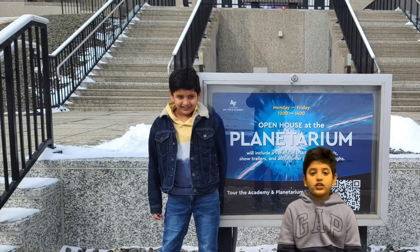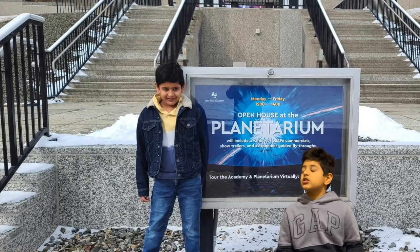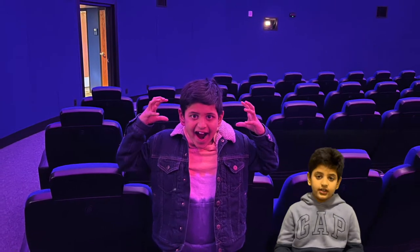We went to Air Force Academy Planetarium. A planetarium is where they showcase planets up, down, side to side, and front too. Sorry, not down.